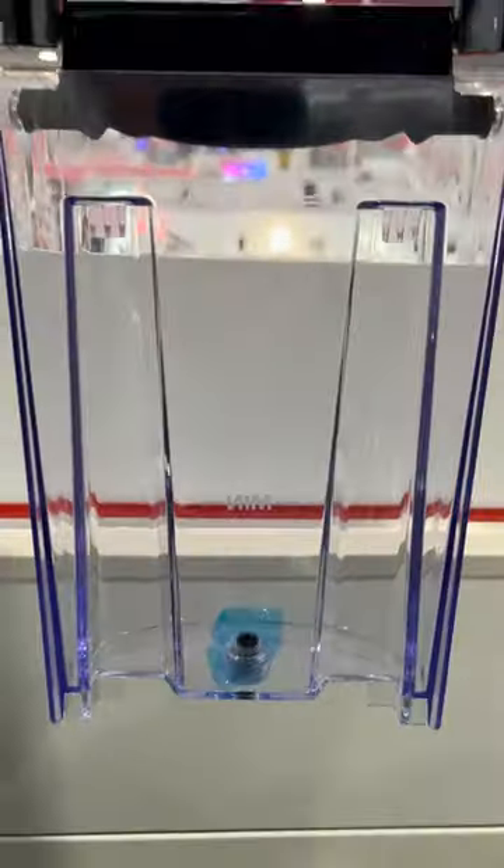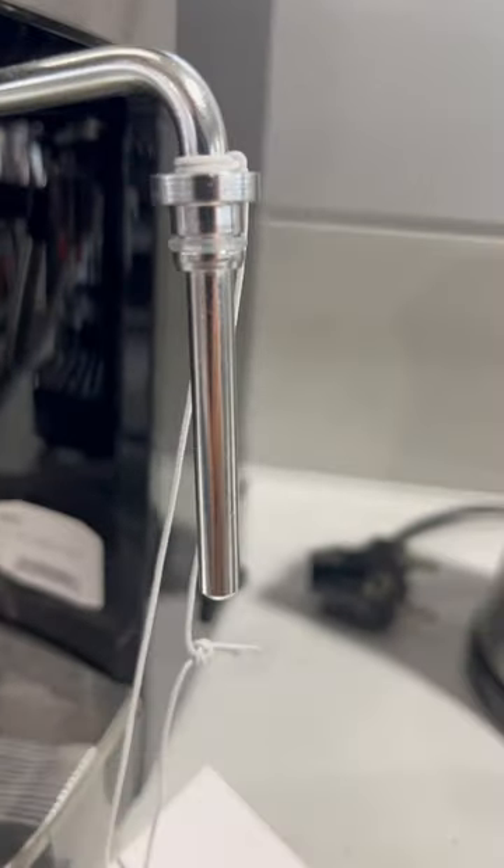And look at this — even the water tank in the back is just the same with those slots and with the folding handle. So this is really exactly the same thing. What it tells me is that basically there are some factories in China producing the same machine with just slightly different optics and selling them all over the world under different names.